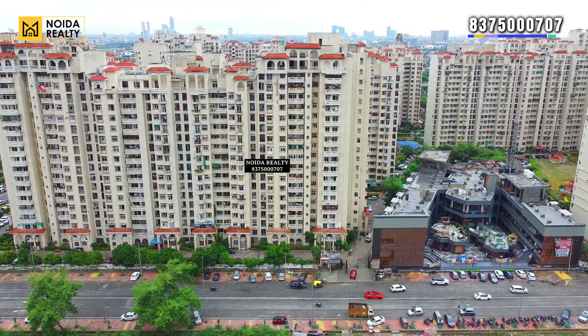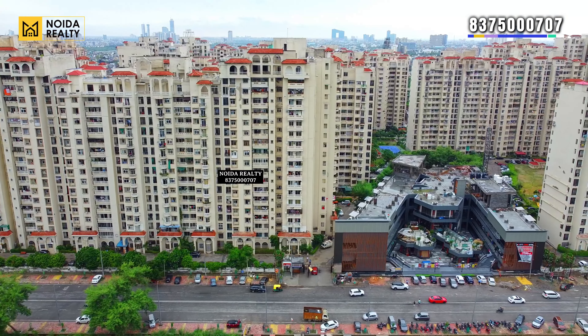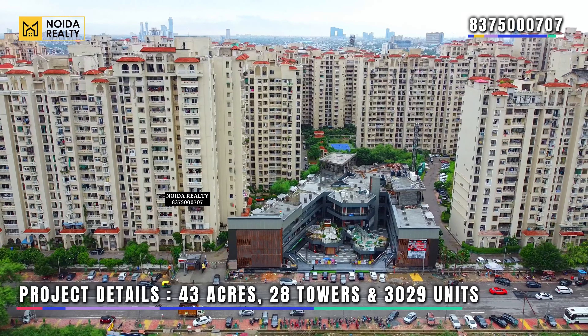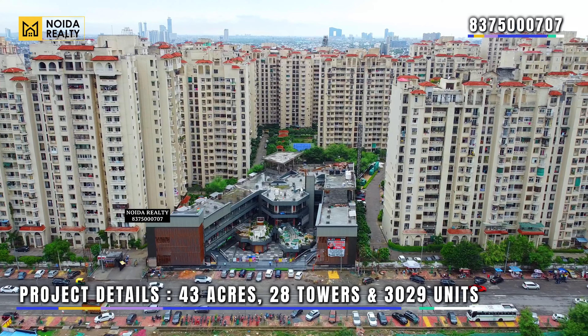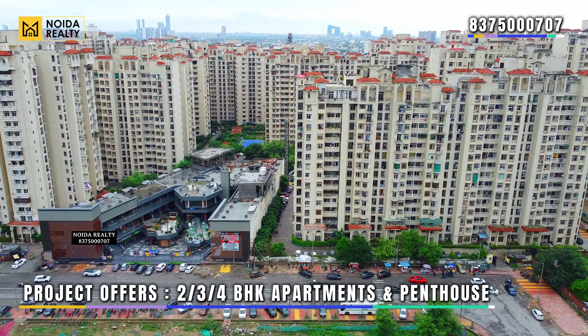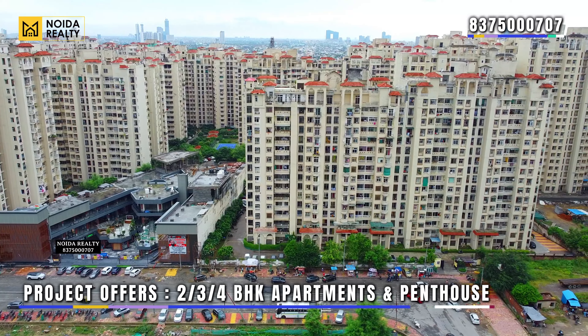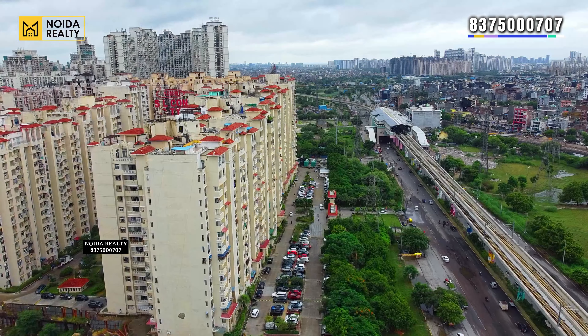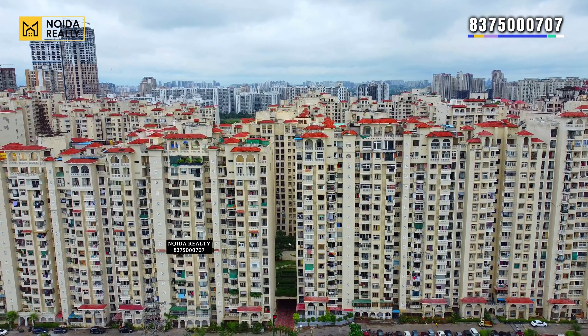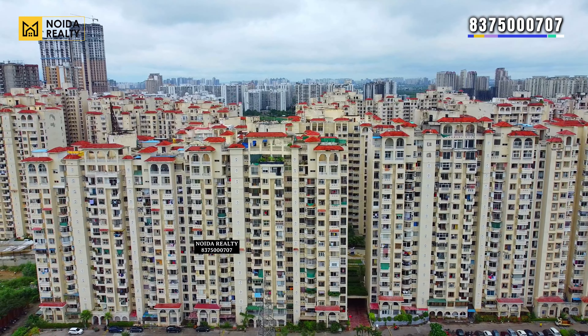This is the elevation of the project — the current low-rise building and the society commercial. All the project details: 43 acres of project area, 28 towers inside, 3,029 units in total. You get 2, 3, and 4 BHK apartments along with penthouses. We will publish more video content on 2 and 3 BHK apartments next time. Whatever the delivery and handover process is, it is being conducted by NBCC only.